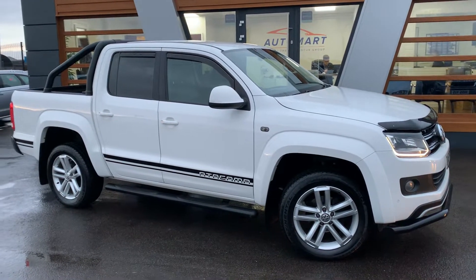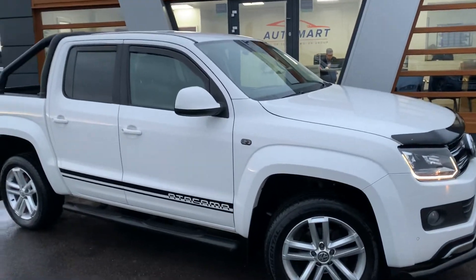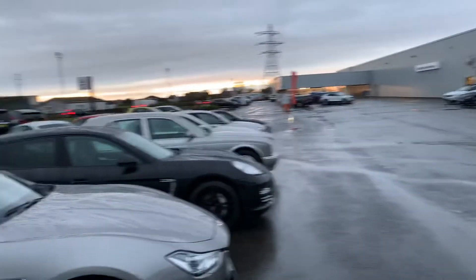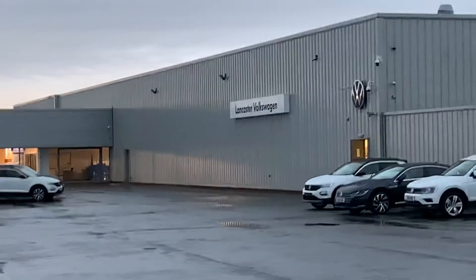Hi guys, welcome to Lancaster Automart. I'm Danny. This is us at our site along with our partners at Lancaster Volkswagen.